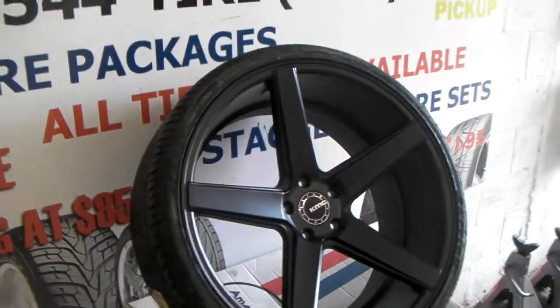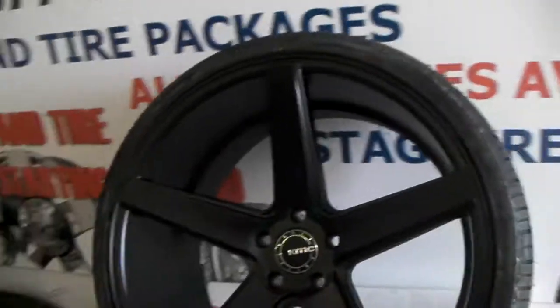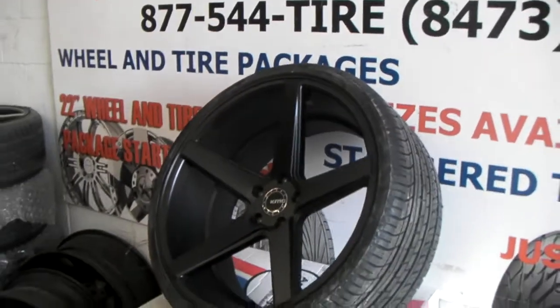Concave wheels at a great price. We can get these to you for about $1,600 for 22 inch, a little bit lower for 20 inch — that's wheels and tires mounted, balanced, and shipped to you.